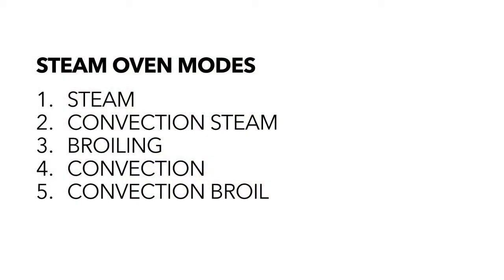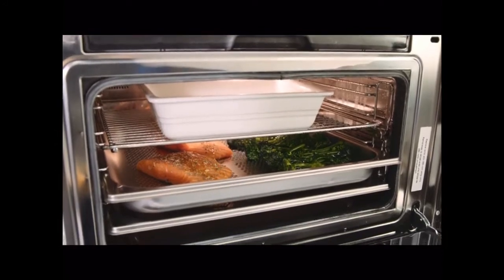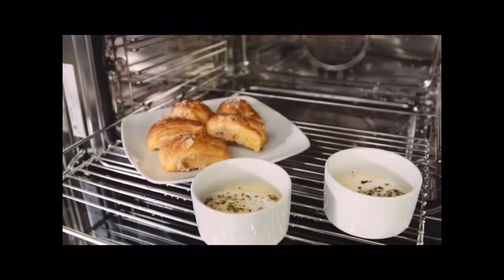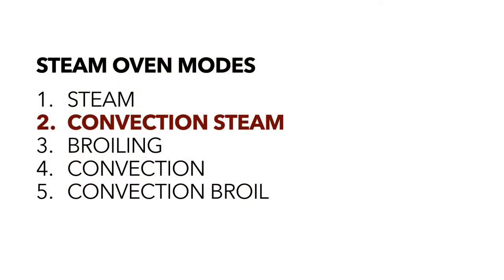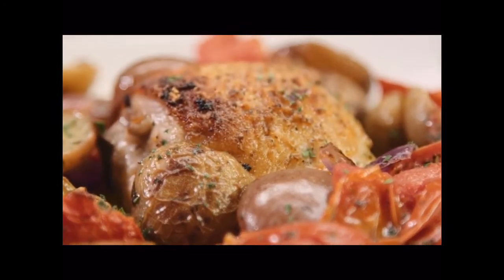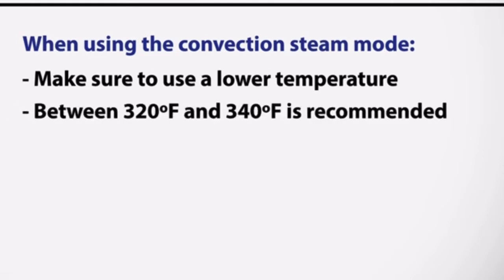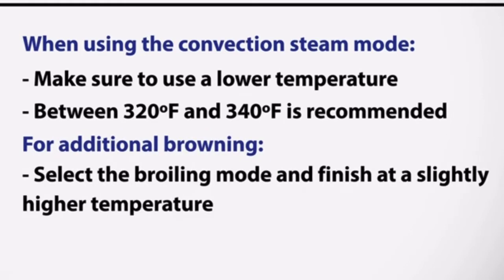The Bertazzoni steam oven has five principal modes. You can use steam mode for preparing simple meals, as well as one of its greatest strengths — reheating pastries or even pizza from the fridge. The second mode combines convection and steam, and it can make simple meals absolutely incredible. A couple of gourmet tips: make sure to use a lower temperature — between 320 and 340 degrees Fahrenheit is recommended. For additional browning, select the broiling mode and finish at a slightly higher temp.